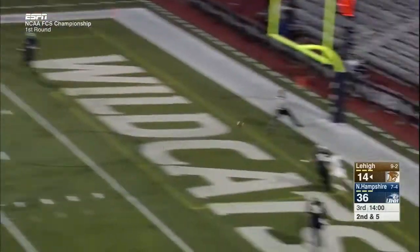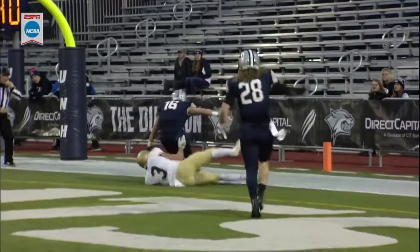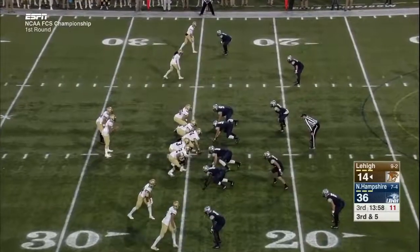Mays looking long in the end zone for Pelletier — incomplete. Six passes by Pelletier, all of them for first downs. That means you're a prime time guy when all of your receptions go to first down territory for Lehigh.